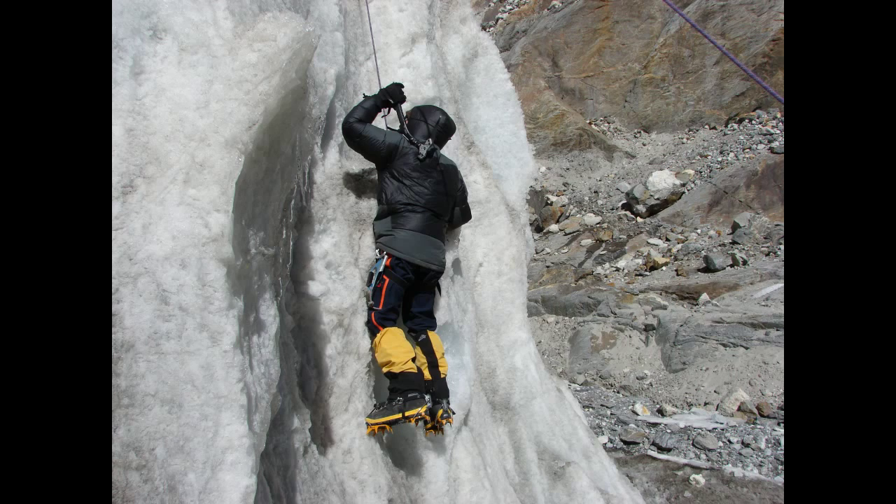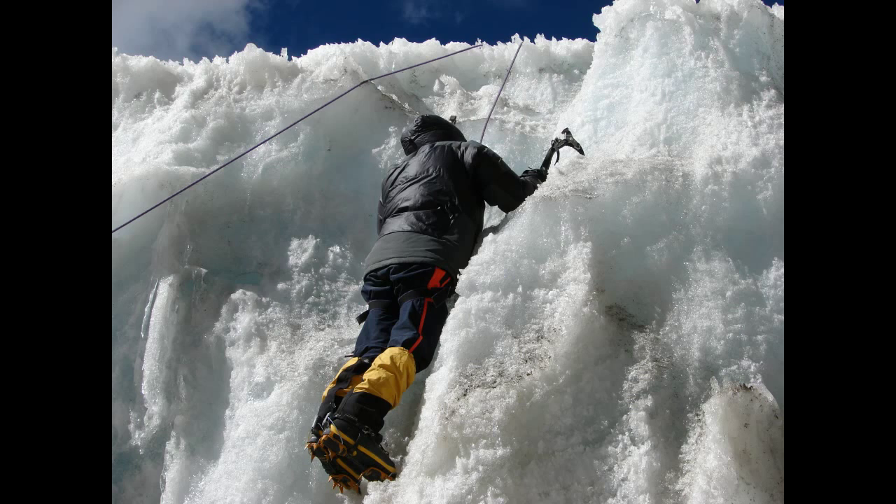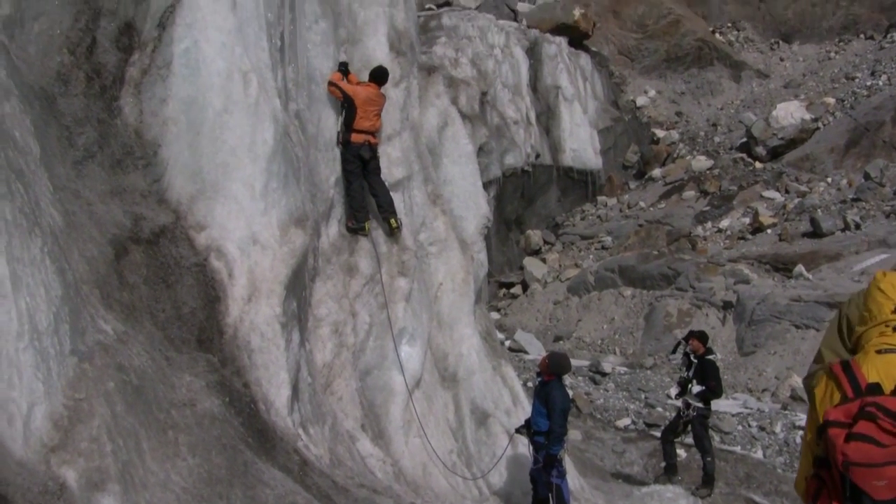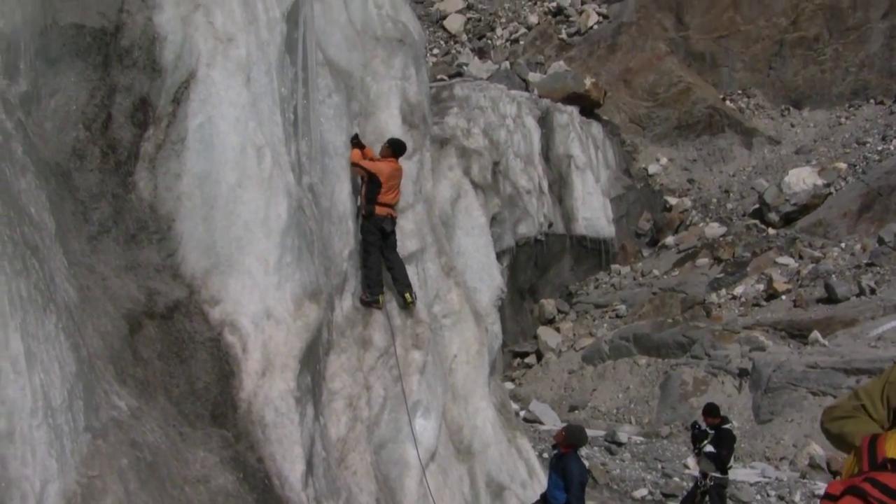In the direction of Chola Pass we find a suitable spot on a glacier. Our climbing Sherpas PK Sherpa and Andy Sherpa are preparing the route for our climbing exercise.